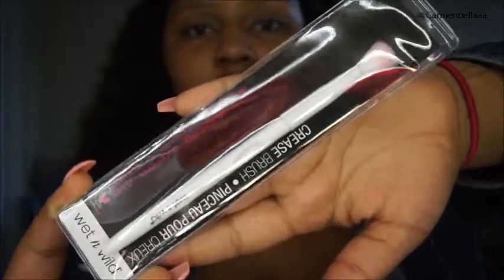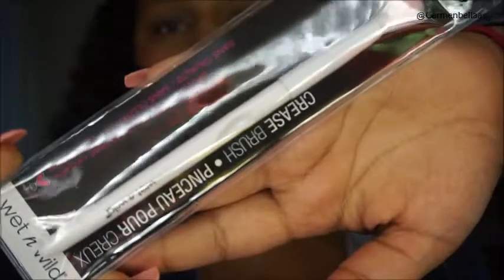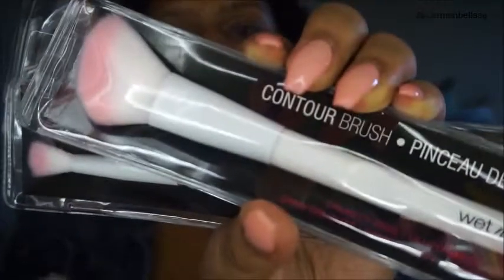I found these at the Dollar Tree — they were only a dollar. They are the Wet n Wild brushes. I have a Wet n Wild crease brush, a large eyeshadow brush, an angle liner brush, another crease brush, another angle liner brush, and a contour brush. So I was really excited — I've heard a lot of good things about the Wet n Wild brushes.